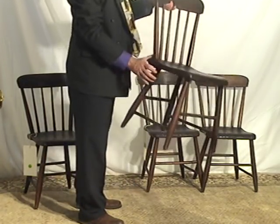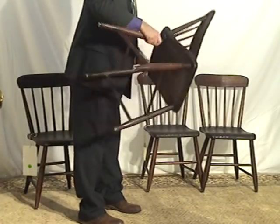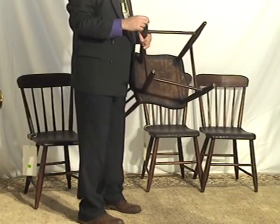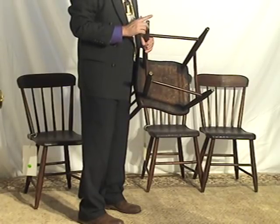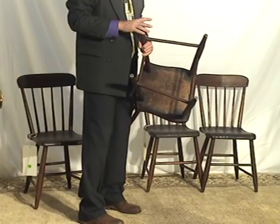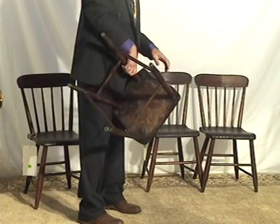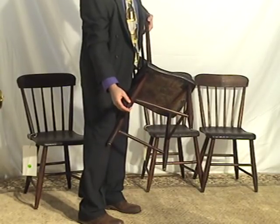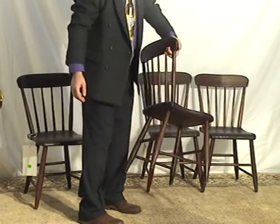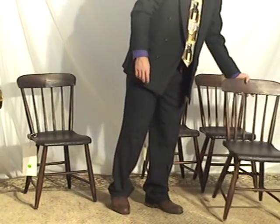It's a completely intact matching set, all in very good condition and quite sturdy. Some additions have been made to the bottom of the feet. Although it's not part of the original antiqueness, it's not the worst thing to do to chairs because it helps the feet wear a little better. That is one change to the original nature of the chairs.